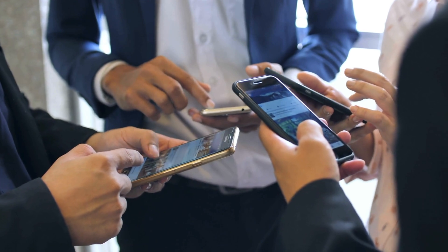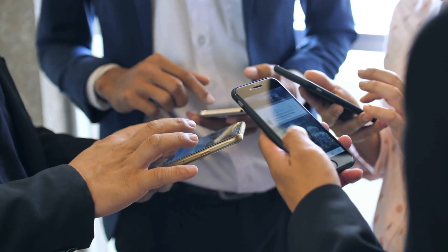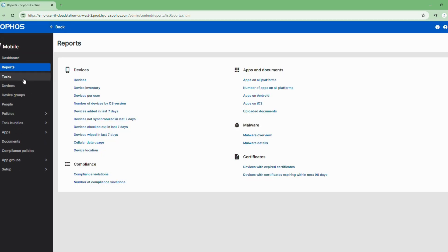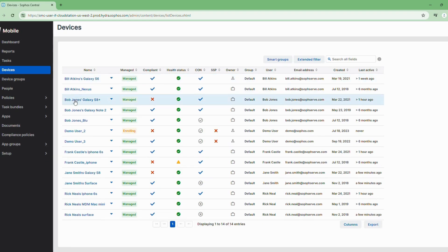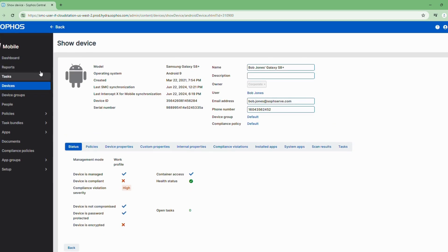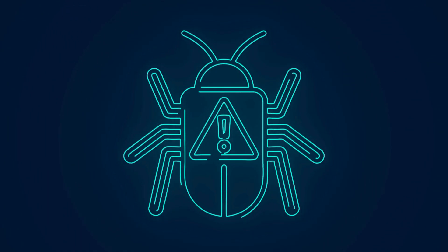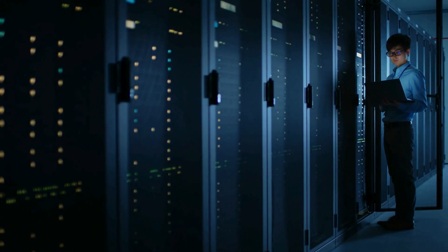We offer a mobile management service for those who access data on their phones or tablets. Unsecured mobile devices can be a major security risk. Our mobile device management service ensures all company devices are encrypted, password-protected, and remotely wiped if lost or stolen.